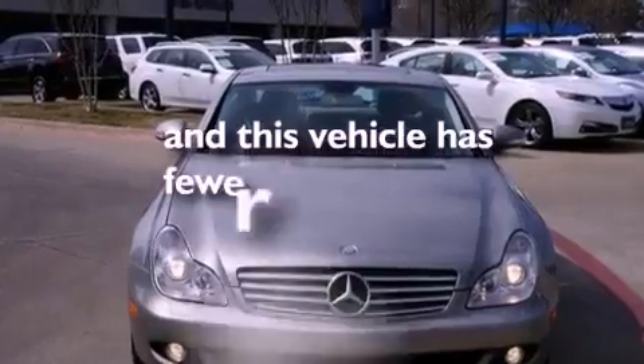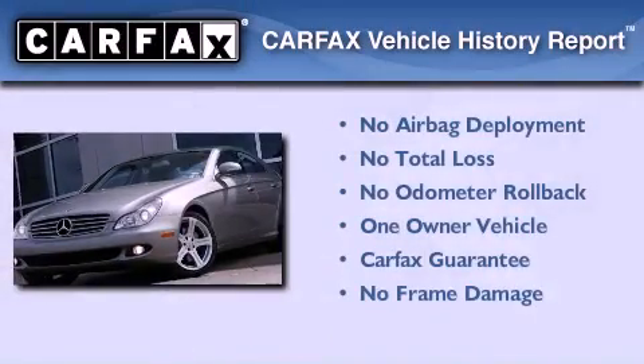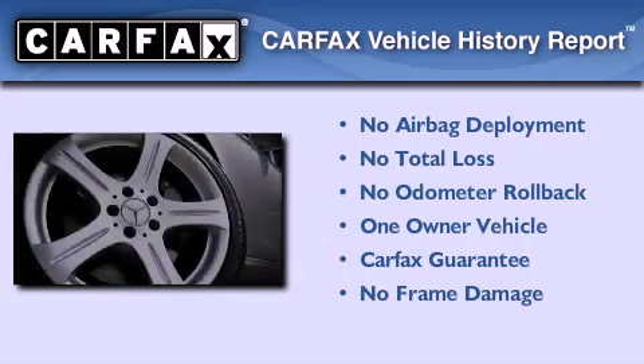This vehicle has fewer than 63,000 miles on the odometer. This Mercedes-Benz has had only one owner, and it qualifies for the Carfax buyback guarantee.